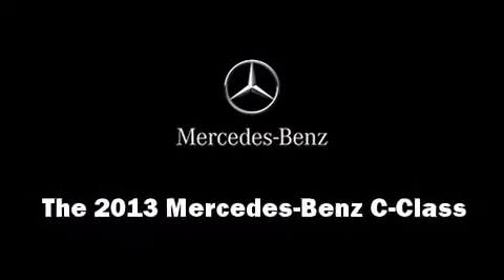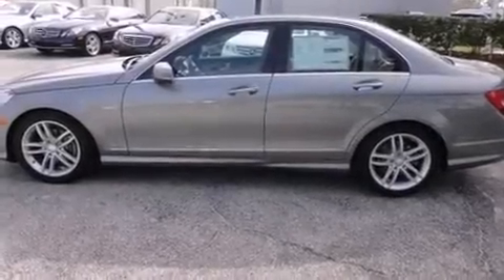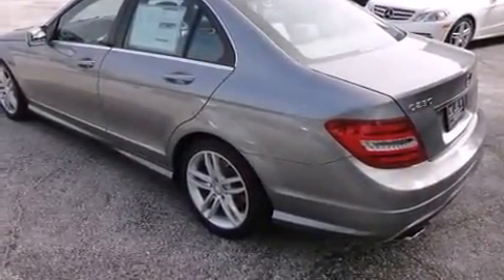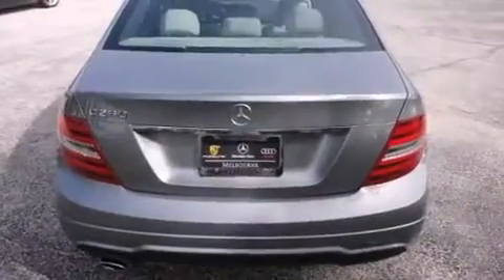The 2013 Mercedes-Benz C-Class — this four-door, five-passenger sedan offers the features and options for which you've been searching.